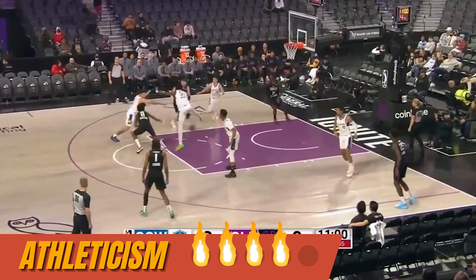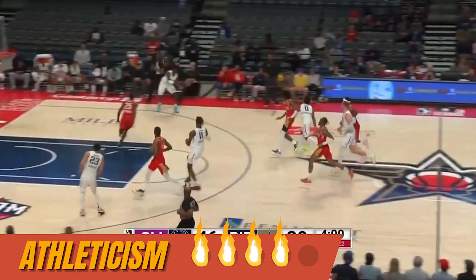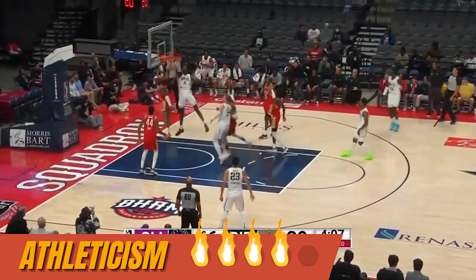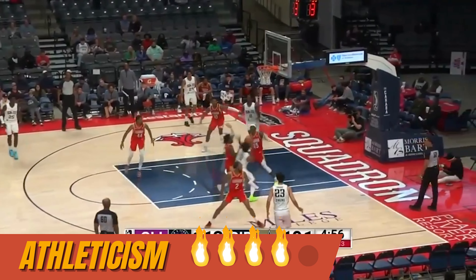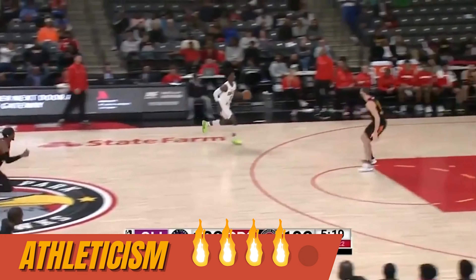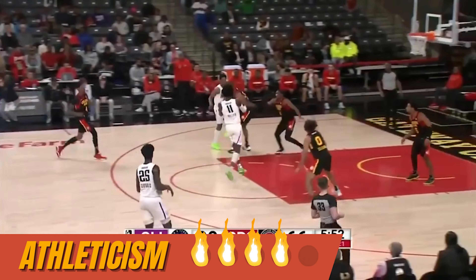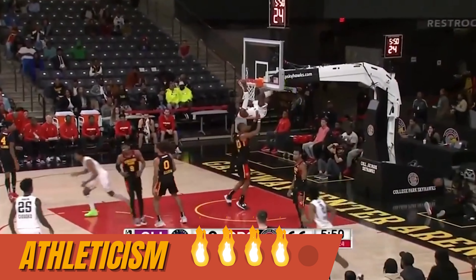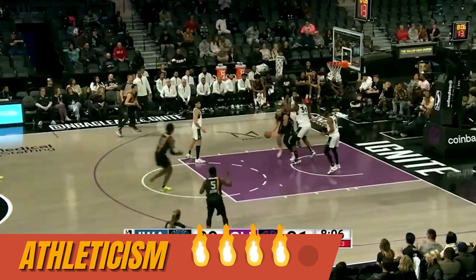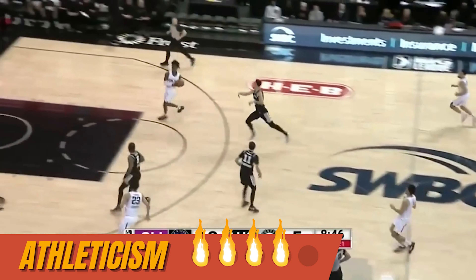Starting with athleticism, Miller is a pretty good athlete for his size, earning a grade of hot. He's extremely fluid and powerful, and certainly above average in the verticality department. He doesn't always look the most coordinated — there are mistimed jumps, wrong-footed landings, errant dribbles. He's still in the process of figuring out his capabilities at his size, but the tools are there and when he puts it all together he's going to be a force.